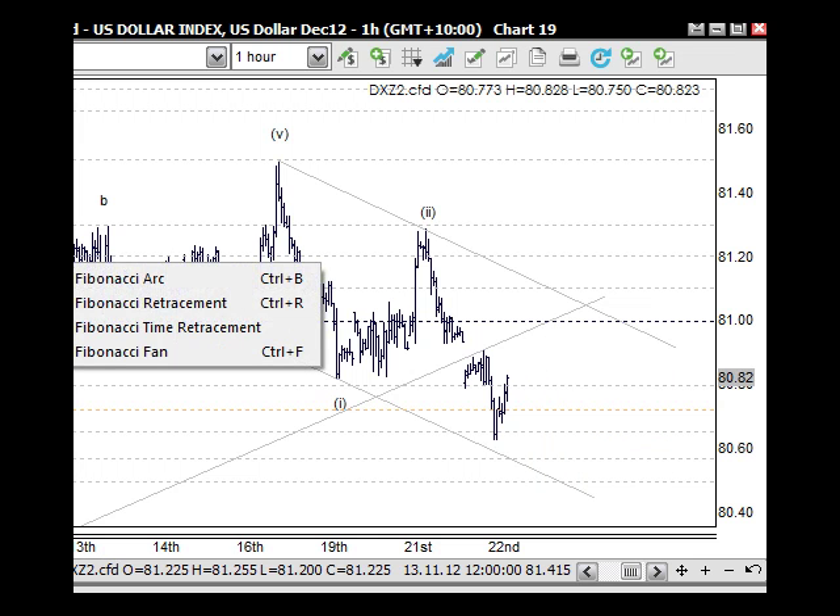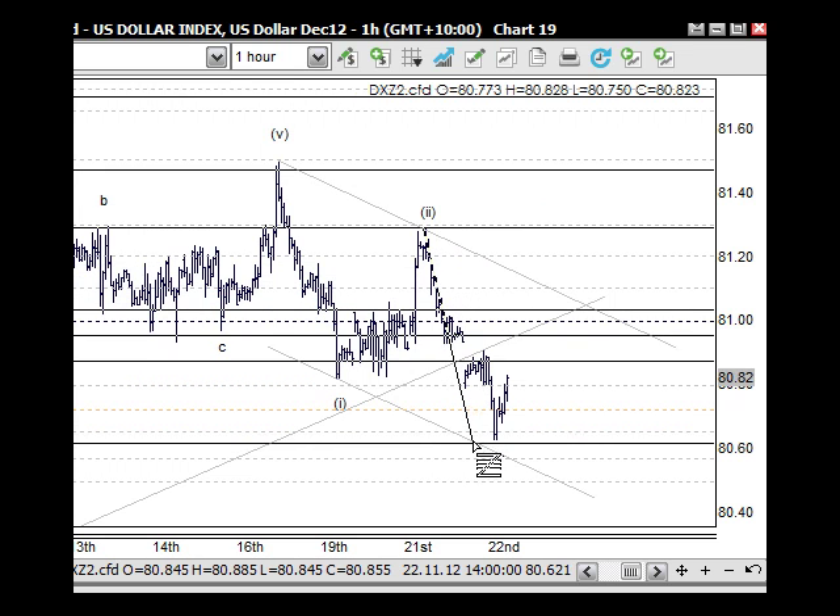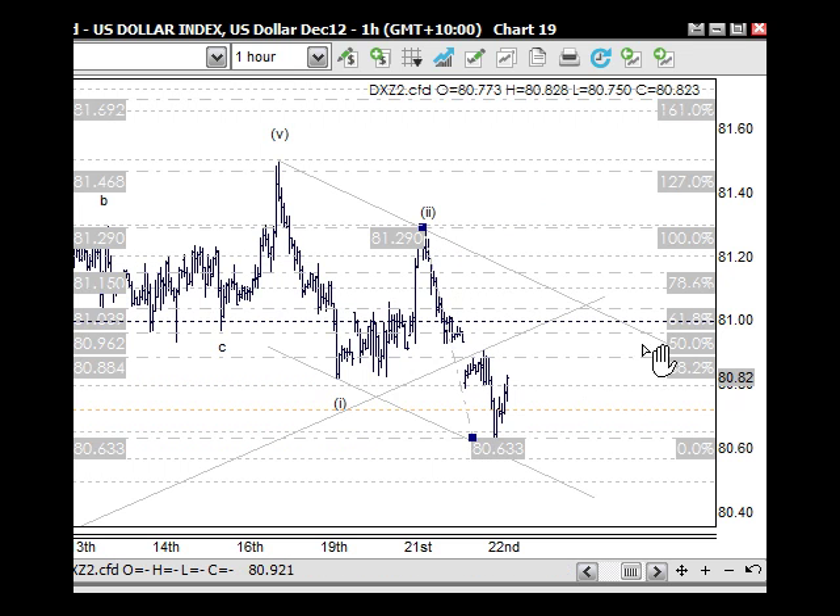Technically, without the levels and trend lines, the 61.8% retracement level is another thing we can look for, which is just above the 81 as well. So we'll be looking for some sort of A, B, C here and then folding over from that side. As this is moving up through here, we're going to see indices pull back.